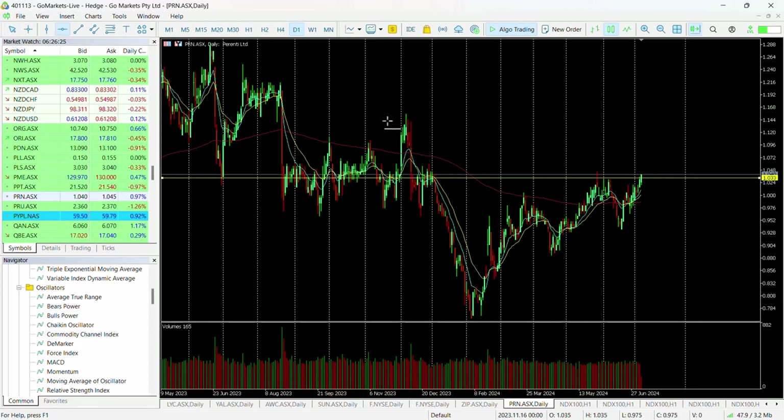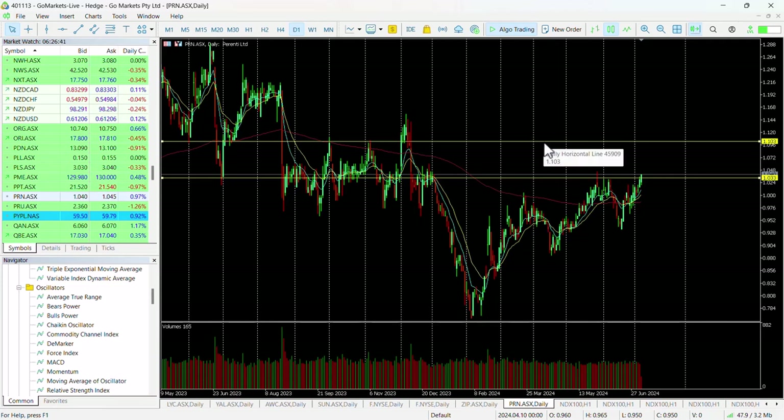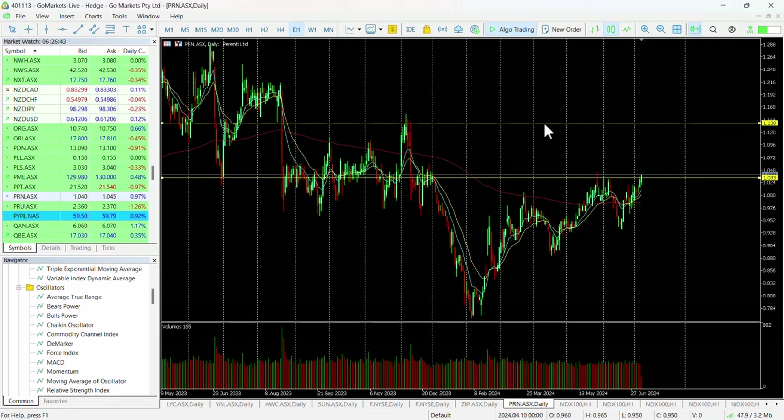You can see the upside potential on this could certainly, in the first instance, be up to around about this 110 level, which would be a very respectable 6% return. But we suspect that if there is momentum behind this stock — it has had a couple of recent projects that have been approved over the last few months — we could see it up to 113 and maybe even 120 in the medium term.